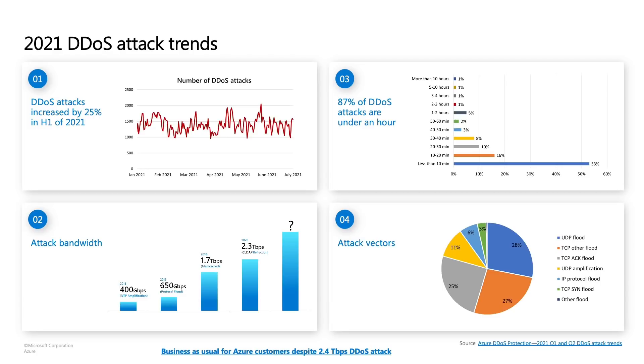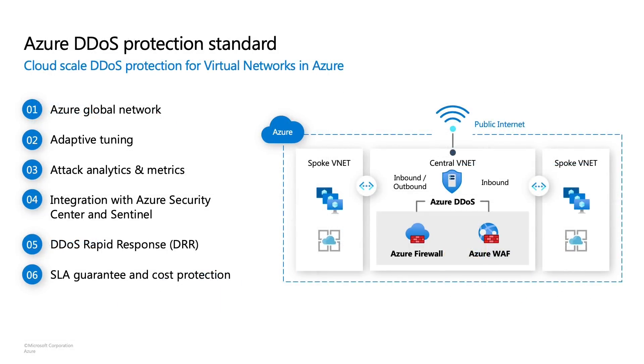Let's do a recap of what Azure DDoS Protection Standard offers — cloud-scale DDoS protection for your workloads and virtual networks in Azure. It's integrated with Azure Global Networking, which means we leverage the scale of 62 Azure regions and 50 terabytes of mitigation capacity to mitigate the largest DDoS attacks known to mankind. It also ensures we can mitigate multiple DDoS attacks of significant volume simultaneously, ensuring your application's availability and performance is not impacted. The way we do that is through adaptive tuning, which ensures DDoS protection policies are specific to your application's workload and scale.